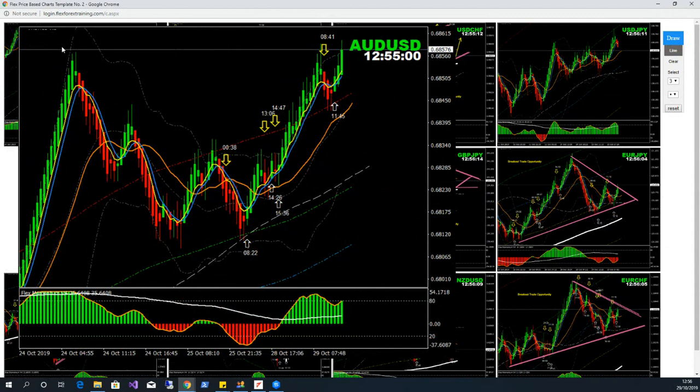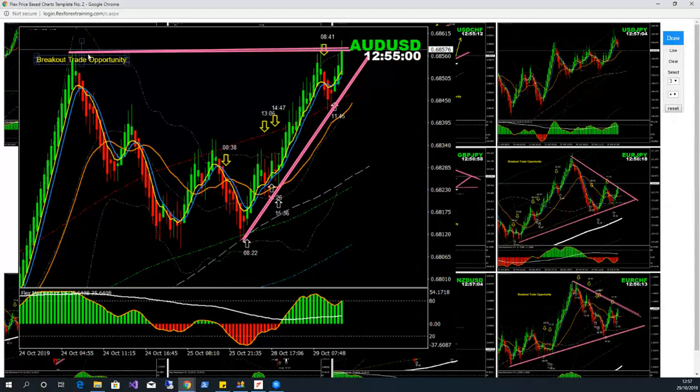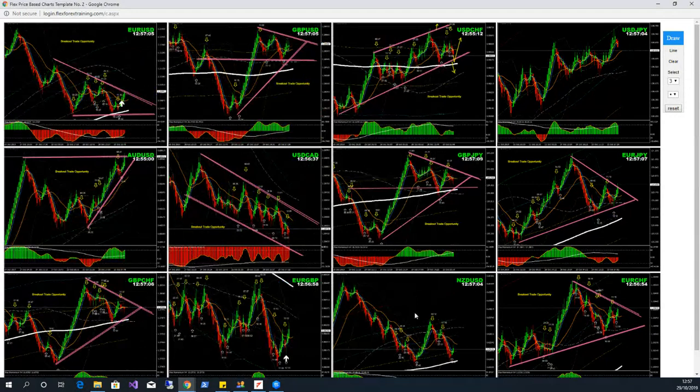On AUD/USD — the price still hasn't broken this resistance. This morning I mentioned it was going to reverse; price did reverse but not that much. We can see right now the price could be retesting the same resistance level, and if the price respects it and creates a double top, the safest trade would be the breakout of this support trend line for a counter short trade. Otherwise, if the price breaks this triangle pattern, we should be looking at a long trade — but we'll see. We'll keep an eye on this breakout.